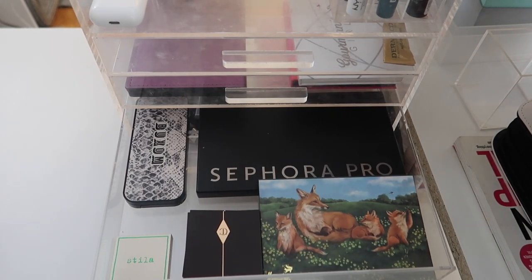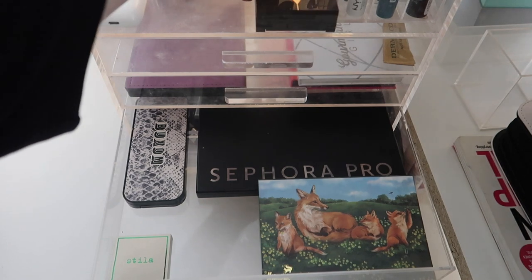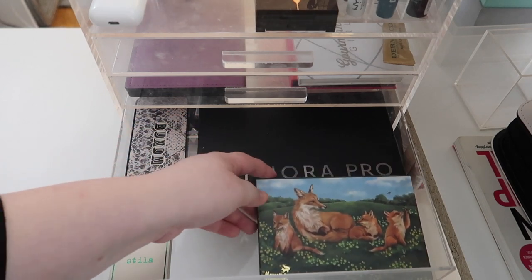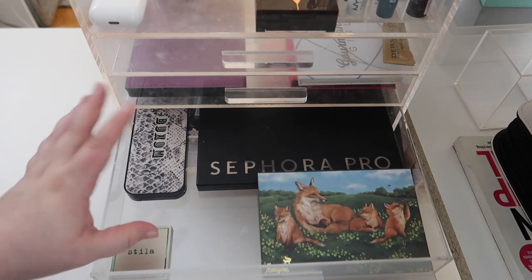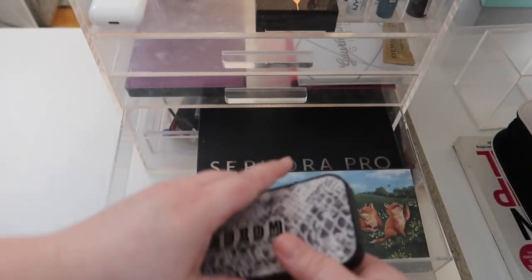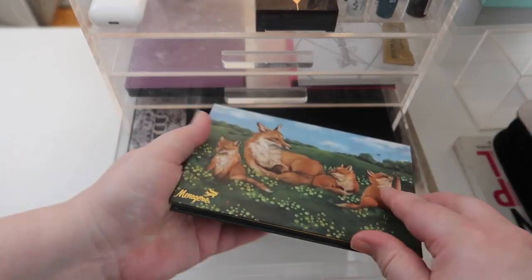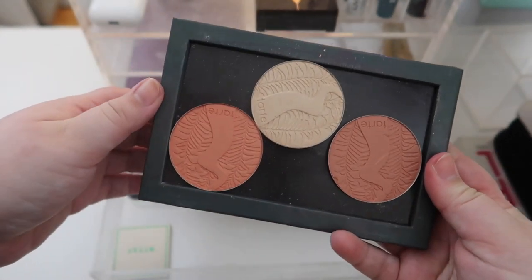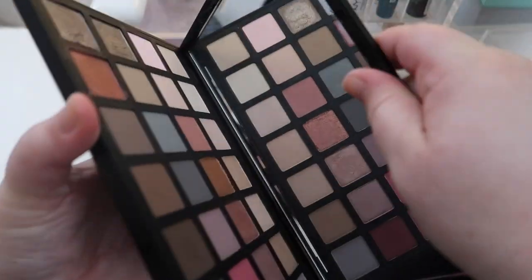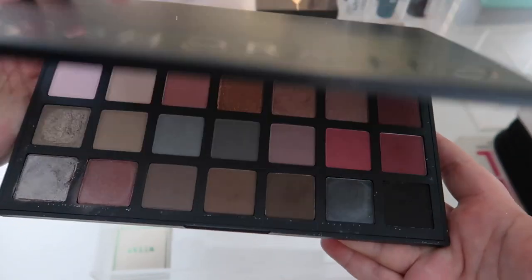Drawer number three is basically all new releases except for the Charlotte Tilbury quads, which I want to film a follow-up video for soon. All of these palettes are from that package Bougie Brie sent me — make sure you check out that video. This Buxom palette is very pretty and very neutral. This Stila eyeshadow duo — how gorgeous. There are also some individual Tarte blushes and a highlighter, and then this Sephora Pro Cool Palette that I'm really, really excited about — look how pretty this is!